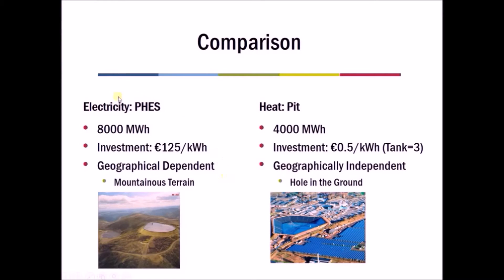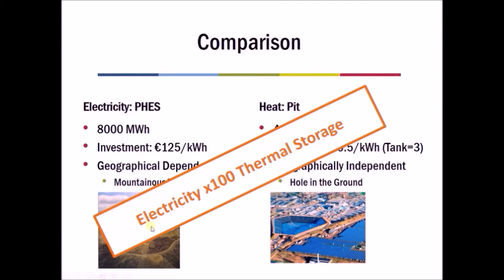Another important advantage is that pumped hydro is very dependent on mountainous terrain and can only be constructed where a suitable mountain exists, whereas pit storage can be built pretty much anywhere you can dig a hole in the ground, and steel tanks can be constructed anywhere above ground. So it's not just about the price but also the flexibility. Overall, we typically conclude that electricity storage is around one hundred times more expensive than thermal storage.